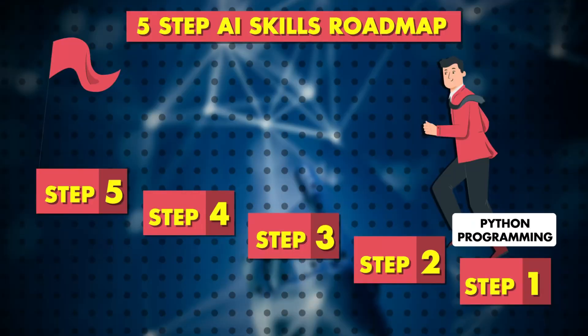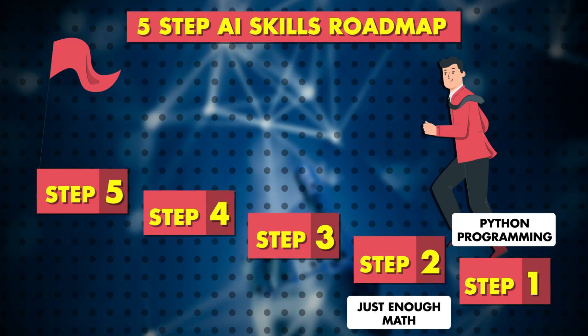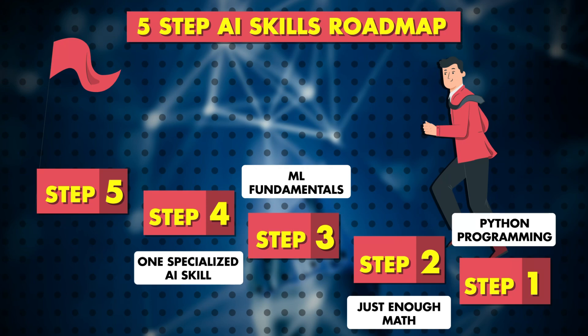To recap, the five essential skills are Python programming, just enough math, machine learning fundamentals, one specialized AI skill, and deployment know-how. Master these in six months or so and you're set. I've created a roadmap PDF with every resource I've mentioned. If this helped you, smash that like button, hit subscribe, and drop a comment with your biggest AI learning challenge and any links I may have missed. I read and respond to every single comment.